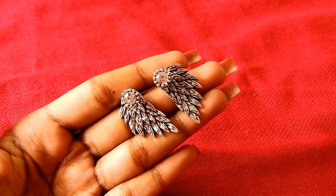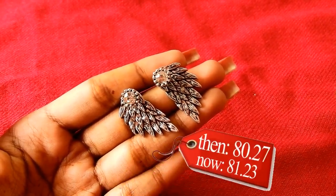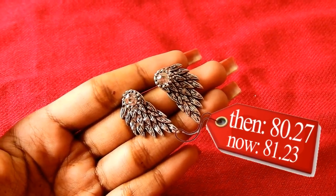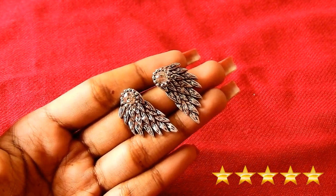It is available in black, golden, and silver. I bought this for 80 rupees 0.27 paise. Now the price has increased to 81 rupees 0.23 paise. I would give this 5 stars — it is worth each penny.